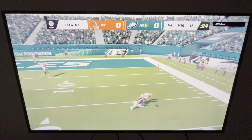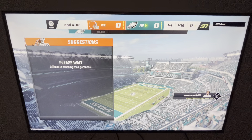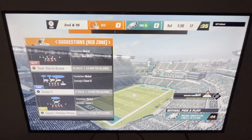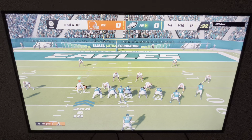They'll look to throw, and that's going to be incomplete — too tough to hold on to that one. Second down. Red man coverage and they decided to test him early, but the defense was up to the task and forced the incompletion.